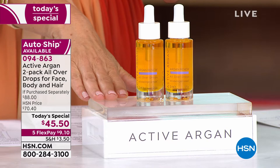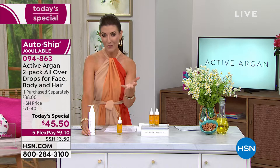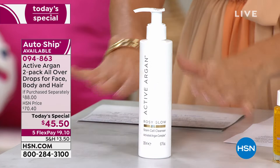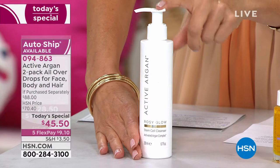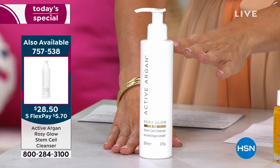Let's talk about one more item to consider — a great way to start your foundation with Active Argon: the Active Argon Cleanser. Not only does it remove waterproof makeup and dissolve dirt and debris, it's also anti-aging, improving the look of fine lines and wrinkles. That's at a special one-day-only price of $28.50 for the Rosy Glow Stem Cell Cleanser. Coming up in the show: the Renew, the Resurface, the all-over body argan oil butter, and the SPF.